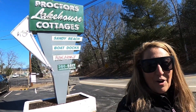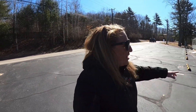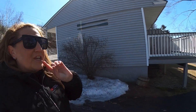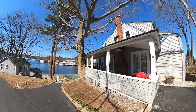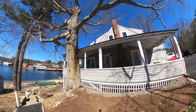Hey guys, it's Kara Chase with Legacy Home Group and I am here at Procter's Lakehouse Cottages for a tour. Starting off to the left, this is the suite building — total of six units, one remains. $175,000 gets you lake access on Winnipesaukee. Unheard of. Give us a call to set up a showing or a digital showing, whatever you are desiring.